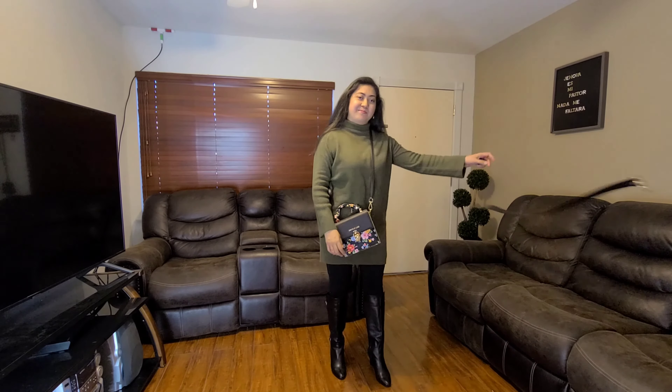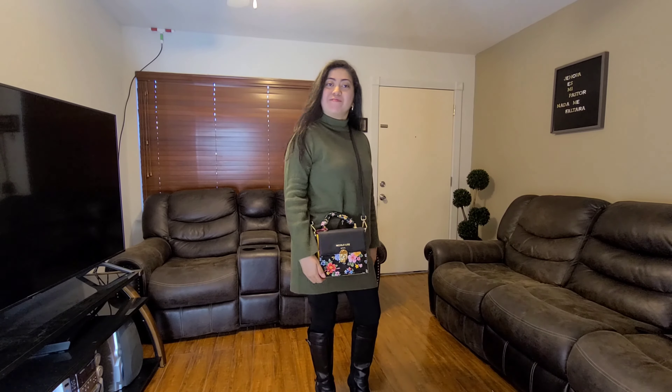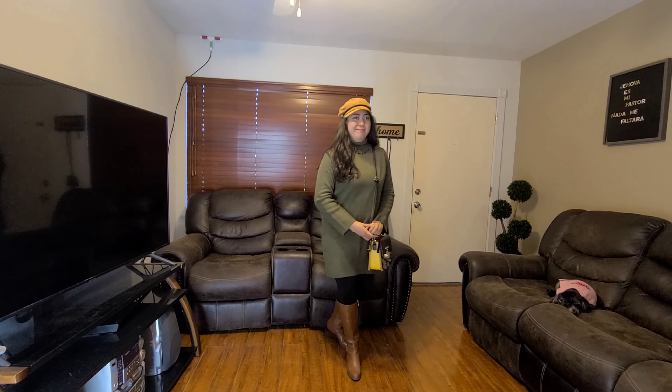So this is the dress that we're going to be working with. As you guys can see, this one was $29 and it's from the New Day collection. It's this beautiful green and I think it suits perfect for the fall. Now let's get on to the outfits.